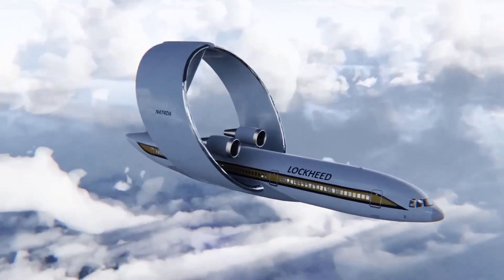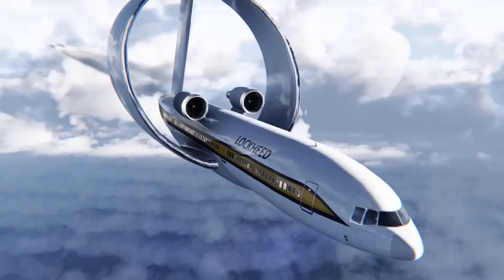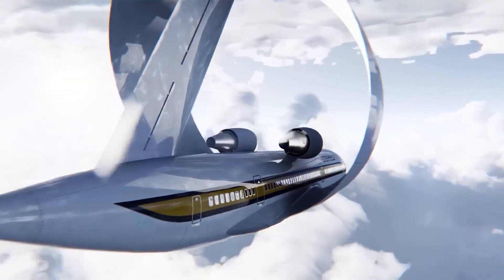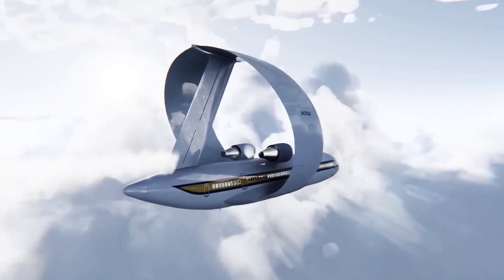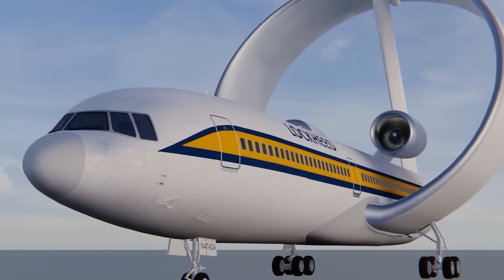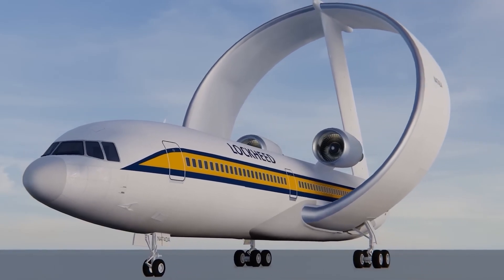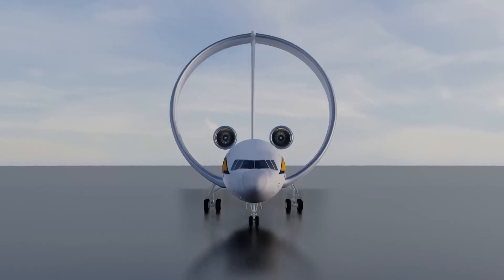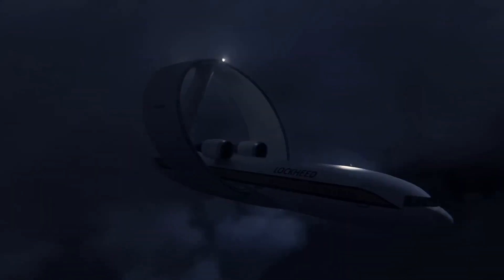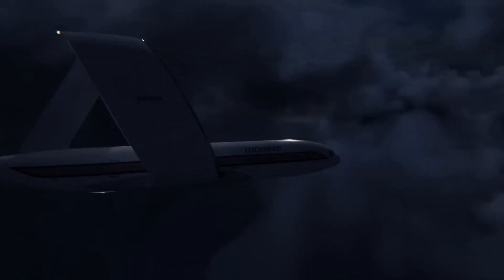The Lockheed Ringwing aircraft stands as a unique chapter in the history of aviation design. Although it never took to the skies, its innovative approach to solving long-standing aviation challenges continues to fuel our curiosity. With ongoing advancements in technology and aerodynamics, we might one day witness a circular-winged aircraft gracefully soaring above us. Until that day comes, the Lockheed Ringwing remains a captivating 'what could have been' in the world of aviation.